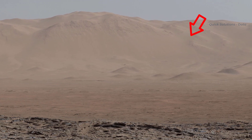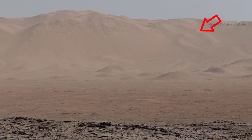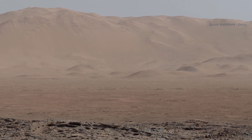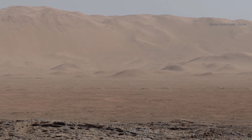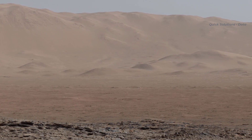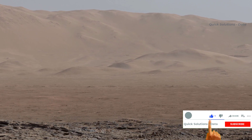The view spans from west-northwest on the left to northeast on the right. Mastcam's right-eye camera, which has a telephoto lens, took the component images during the 1,284th Sol, or Martian Day, of Curiosity's work on Mars.